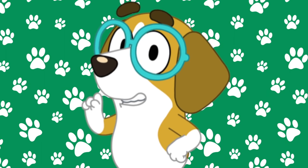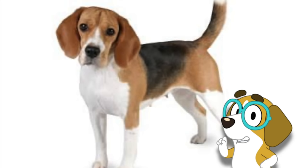Here is Honey. Honey is a Beagle. This is what Beagles look like in real life. Oh, that's so cute. I just love Honey's glasses!